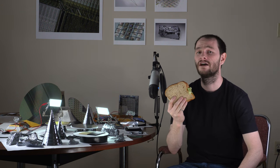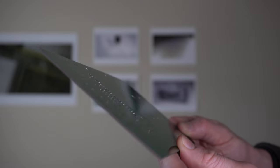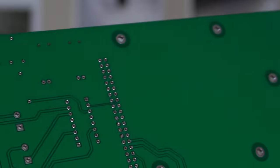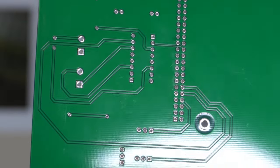When lunchtime rolled around, I'd have the usual — a sandwich. After lunch, I'd also continue with a sandwich: an epitaxial sandwich of oxides and copper interconnect layers. These copper interconnect layers are embedded within the chip to electrically connect the individual circuit components within the chip itself. It turns out that the copper interconnects inside of a silicon chip work a lot like the copper traces on a printed circuit board.